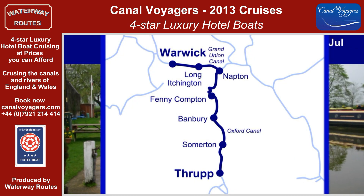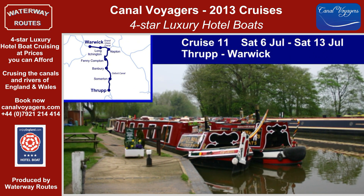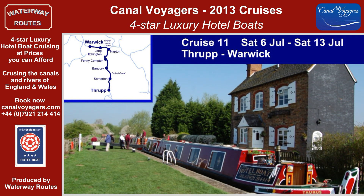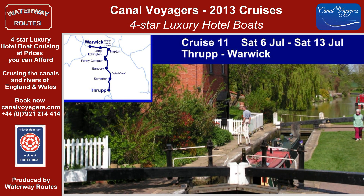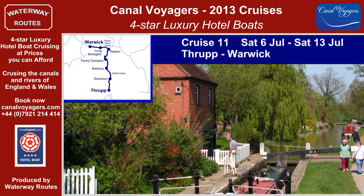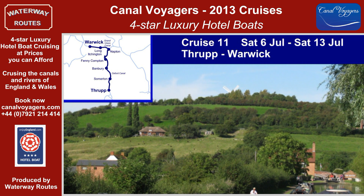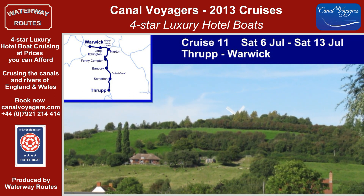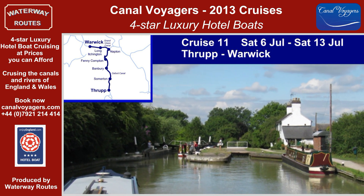Cruise 11 takes Snipe and Taurus through the Cherwell Valley, as we climb through the pretty Oxfordshire villages of Lower Heyford and Somerton, with its unusually deep lock. Banbury, of nursery rhyme fame, provides a welcoming overnight stop. The charming village of Cropredy is passed before the canal winds around the contours of the landscape to reach Napton with its windmill on the hilltop. The broad locks of the Grand Union Canal mark our approach to Warwick.